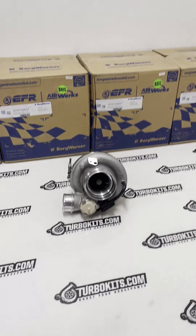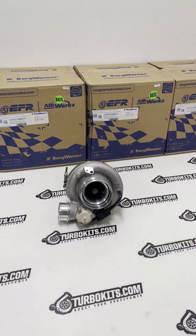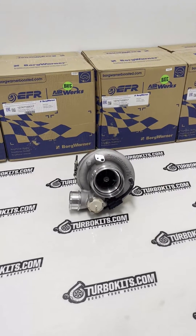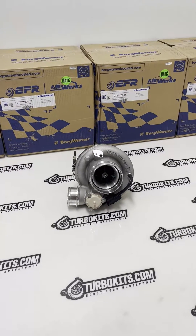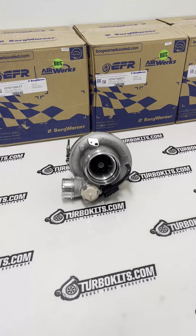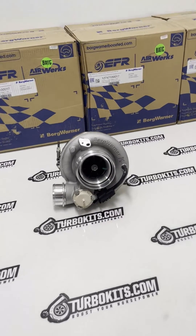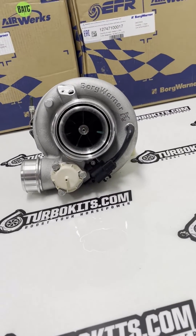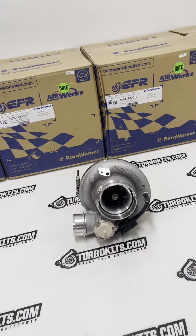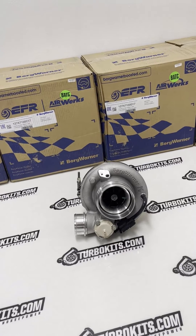These have been so hard to get over the last couple of years. We have four of them in stock with various turbine housing internal and external options. A little bit about the 8474: it runs a 68 mil inducer on the compressor wheel and an 84 mil exducer — that's where they get the '84' in the EFR 8474.